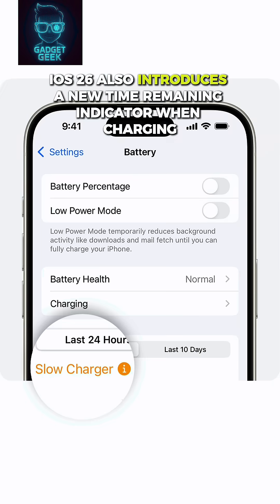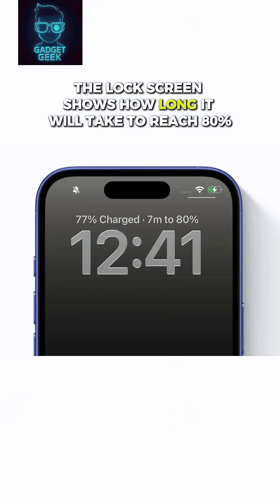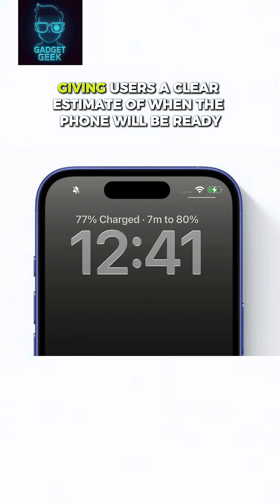iOS 26 also introduces a new time-remaining indicator. When charging, the lock screen shows how long it will take to reach 80%, giving users a clear estimate of when the phone will be ready.